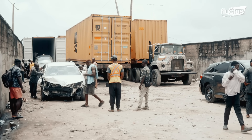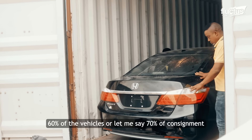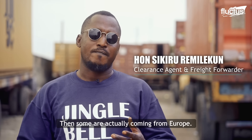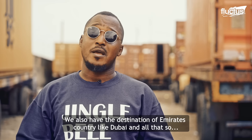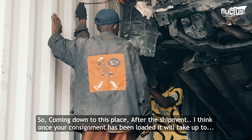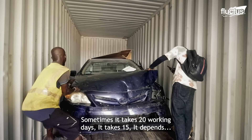Every year, Nigeria imports a diverse range of used cars from iconic brands like Toyota, Honda, and BMW. About 60 to 70% of consignments coming into the country are actually coming from the U.S., and some from Europe. We also have destinations like Dubai. Once your consignment has been loaded, it can take up to 20 working days — sometimes 15 — depending on the shipment.